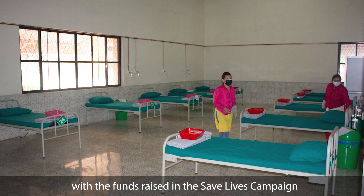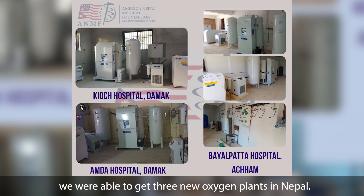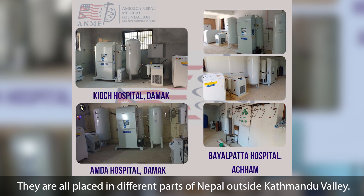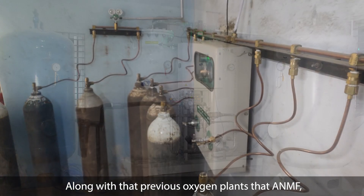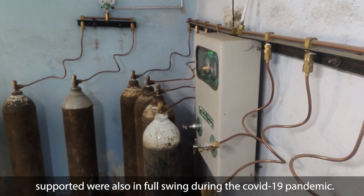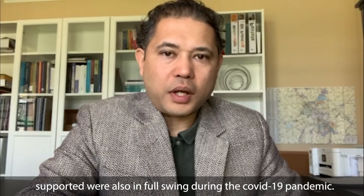With the funds raised during the Save Lives campaign, we were able to get three new oxygen plants in Nepal. They are all in different parts of Nepal, outside the Kathmandu Valley. Along with that, the previous oxygen plants that ANMF had supported were also in full strain during the COVID-19 pandemic.